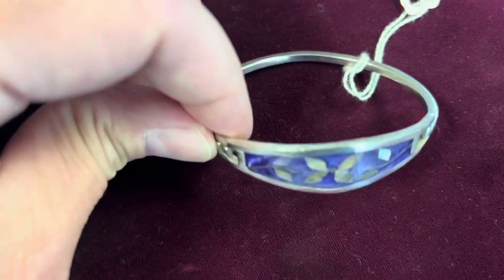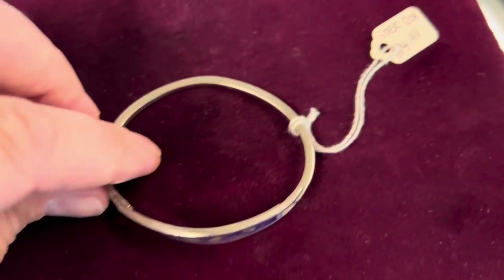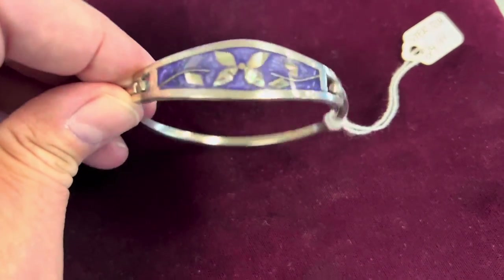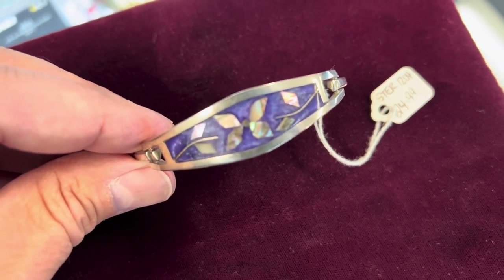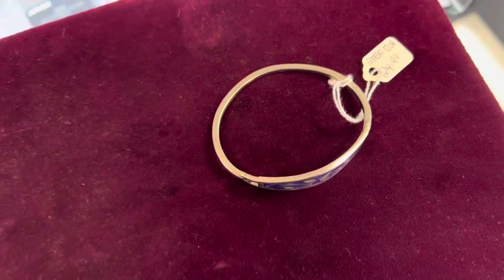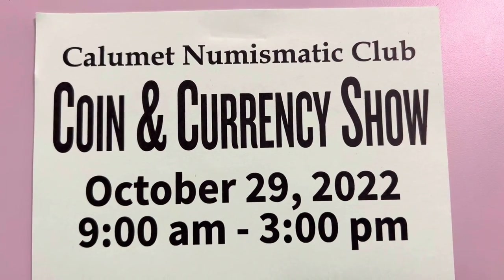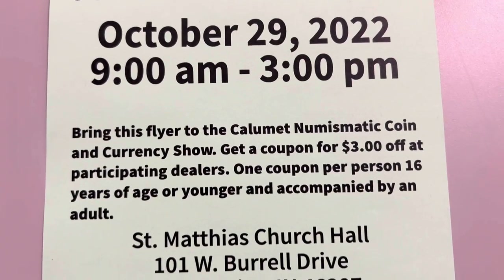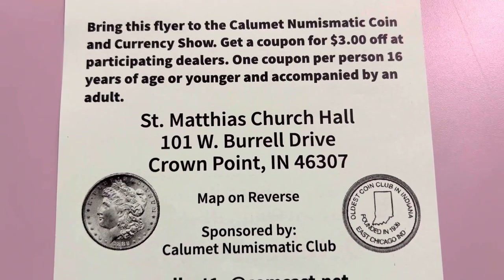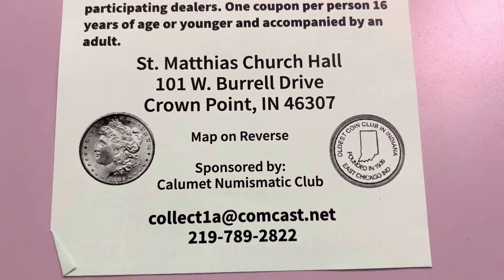Let me show you what I picked up — it was in that one case towards the end, very reasonably priced. I picked it up for my wife; she likes the color purple. It's a little piece of silver, just a small something to let her know I love her — sometimes it's the little things that matter. Just another reminder: there's a coin show coming up put on by the Calumet Numismatic Club, my coin club. I'll be there, so if you've ever wondered what T looks like, come meet me at the coin show on the 29th.